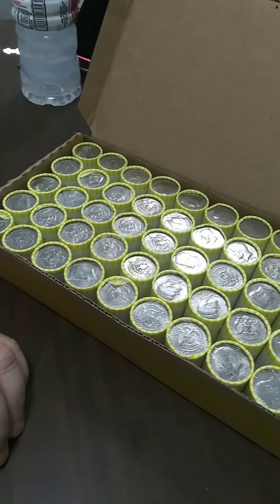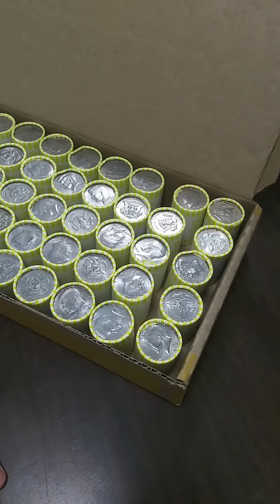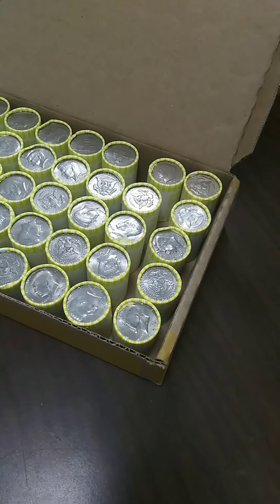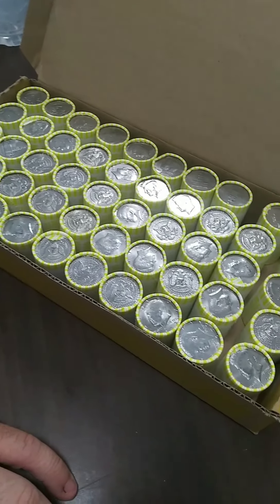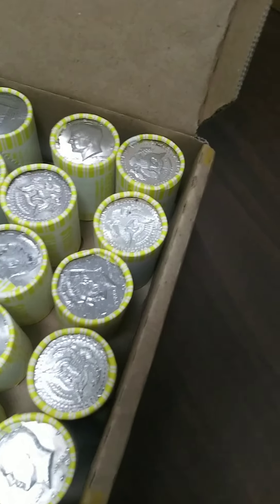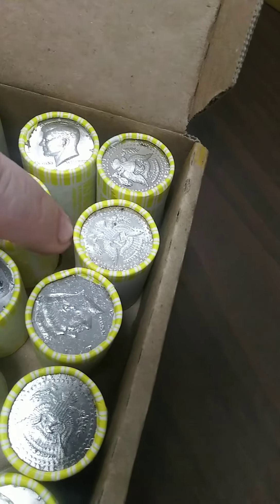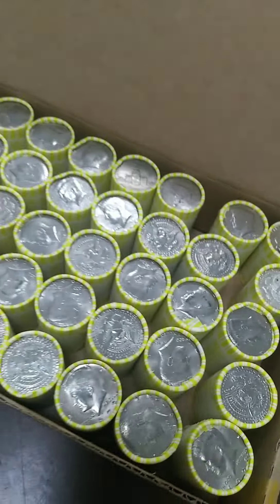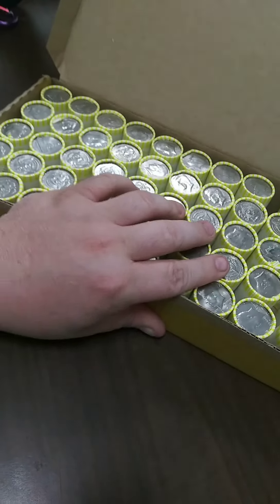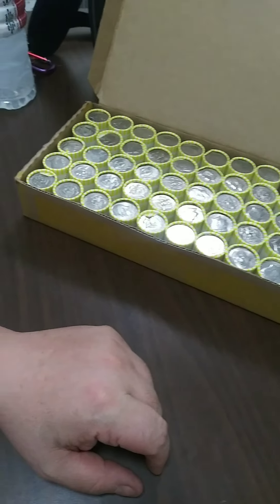Hello everybody, this is Bella's Dad, aka Phil, coming back at you with another box of halves, as you saw the one yesterday. Lots of proofs, lots of silver, great stuff. This is the sister box right there, and you have a proof ender and a silver ender. Let's see what this box holds for us. Hopefully it beats the last one.